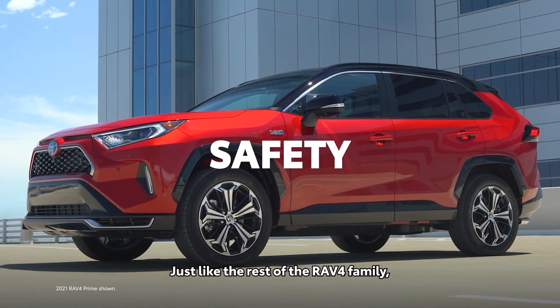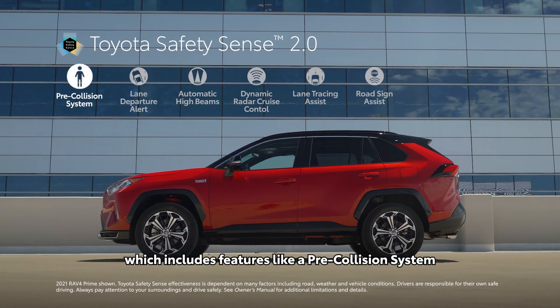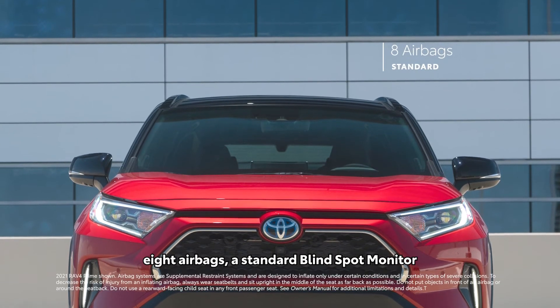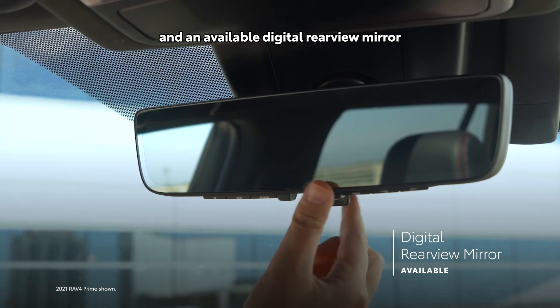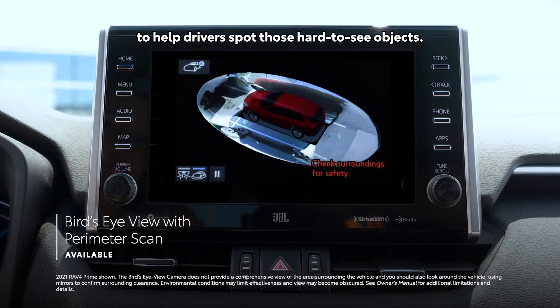Just like the rest of the RAV4 family, RAV4 Prime is packed with advanced safety features. The entire lineup comes standard with the Toyota Safety Sense 2.0 bundle of active safety systems, which includes a pre-collision system with pedestrian and bicyclist detection, full-speed range dynamic radar cruise control, road sign assist, and more. RAV4 Prime also features the Star Safety System, eight airbags, a standard blind-spot monitor with rear cross-traffic alert, available front and rear parking assist with automated braking, an available digital rear-view mirror on XSE, and an available bird's-eye view with perimeter scan.